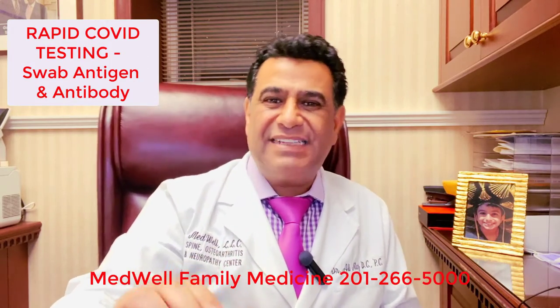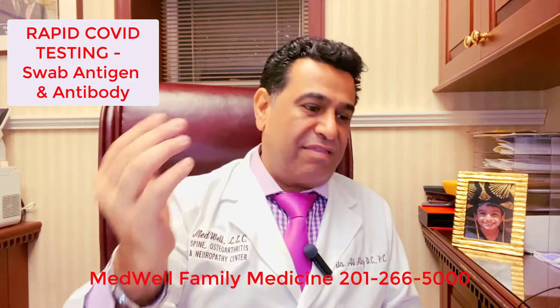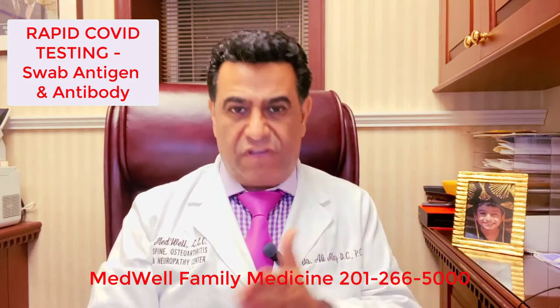The good news is there is rapid antigen and antibody COVID-19 testing. It takes 30 minutes, with the results ready before you leave the office.